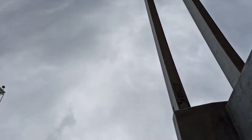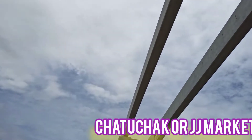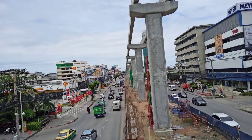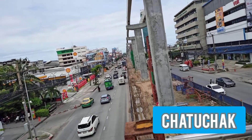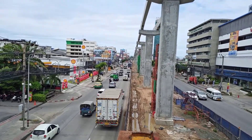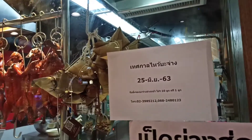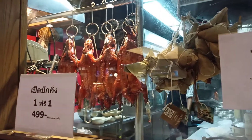My second choice is Chatuchak, also known as JJ Market. It is an indoor and outdoor market that has reached landmark status as a must-visit place for tourists — 35 acres with 25 sections and 10,000 shops. That's why it is heaven for shoppers, making it to the top of the list every year. And of course, because of its history, there is Chinatown.